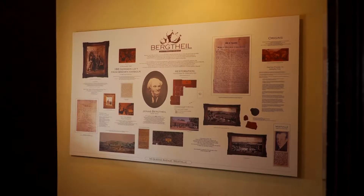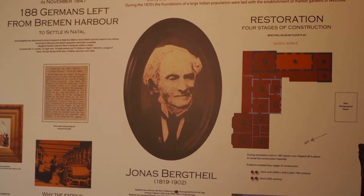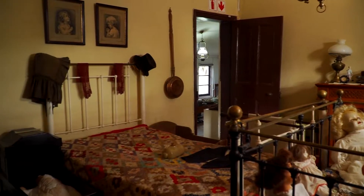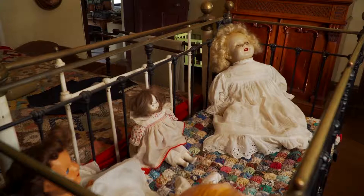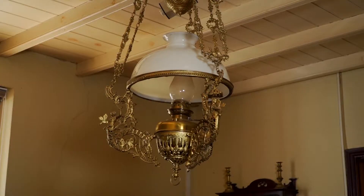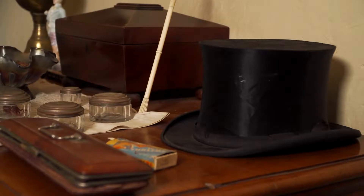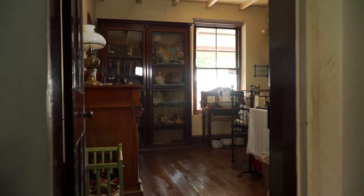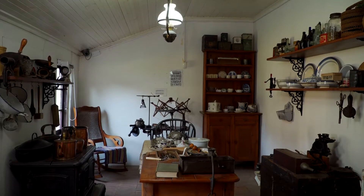We are at Birkdale House Museum in Westville. It became a museum because it's the oldest house, the oldest building in Westville. It was built in the 1840s and it had been declared a national monument. So this museum would obviously give you the history of Westville and surrounding communities.